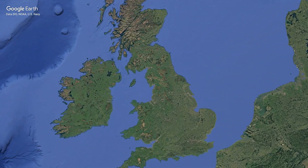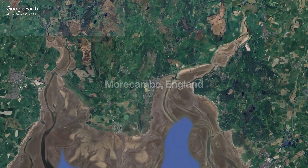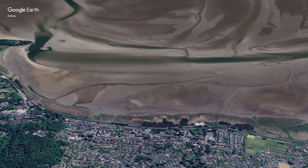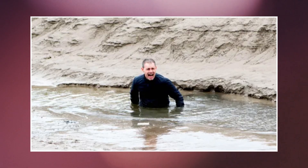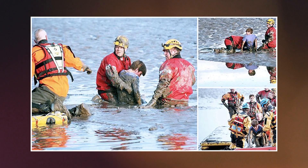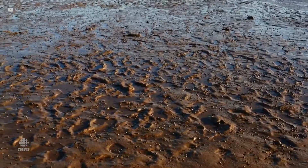And these are the sands of Morecambe Bay in England — wide, flat and beautiful, but dangerous. The bay's channels shift constantly, redrawn by each tide. For centuries, guides led travellers safely across, because venturing alone meant risking the quicksand. Even today, with maps and warnings, people are caught here. The danger is not legend. It is living memory.